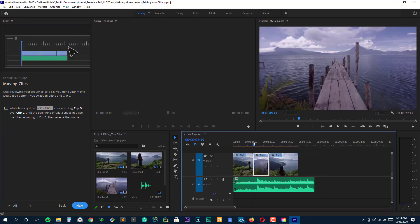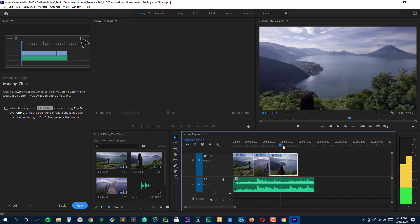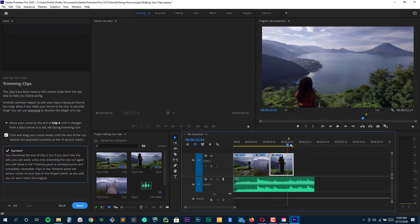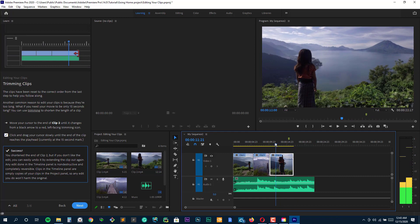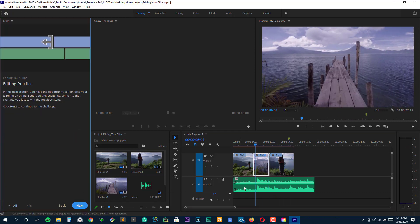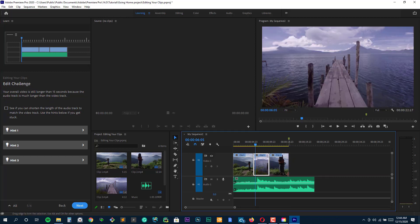Premiere Pro makes it easy to edit and sync audio, add sound effects, and duck music or ambience during dialogue with a single click. Users can also add polished and professional titles, graphics, and animations that were previously only available in After Effects. Premiere Pro is available for Windows and Mac and comes with a 7-day free trial. Pricing is subscription-based and costs $20.99 per month with an annual commitment or $31.49 per month for a monthly plan.